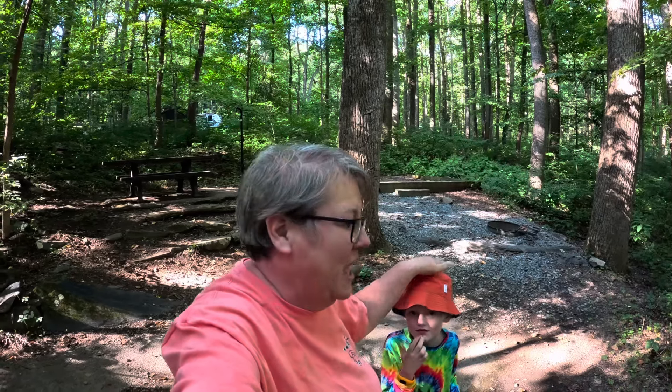Now I have camped here before. I camped down in Site 1 in 2014. I camped up in Site 9 two weeks before I gave birth to him. Last year Teddy and I were here. So Teddy's camped in the park before. We were over at Misty Mount in a cabin, but this is his first time at Owens Creek.